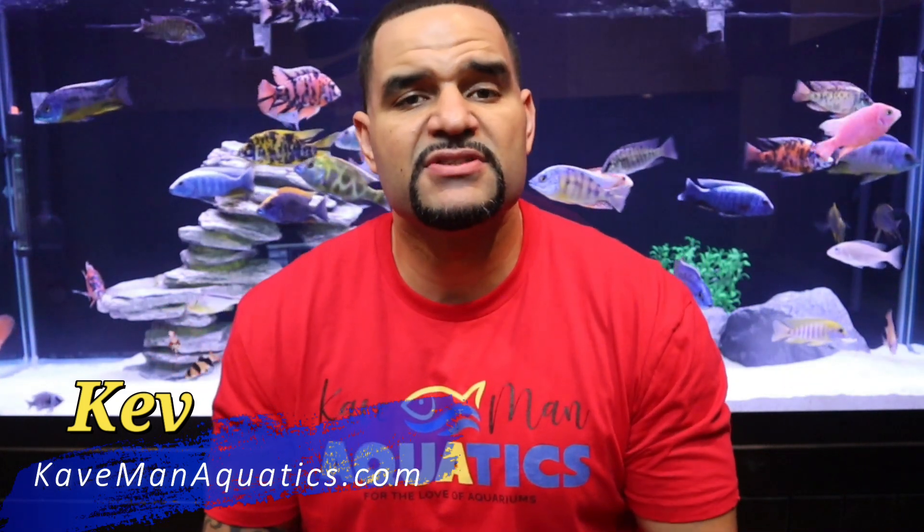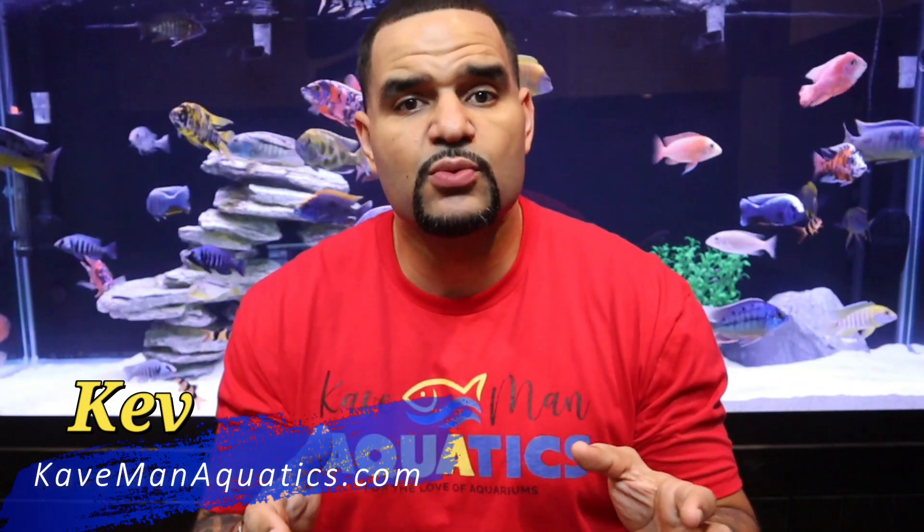My name is Kev from Caveman Aquatics, and I've been keeping these fish for years. My YouTube channel, which is only just about a year old, is quickly approaching 35,000 subscribers, and I attribute that to my ability to help others learn about African cichlids and their aquariums in general.